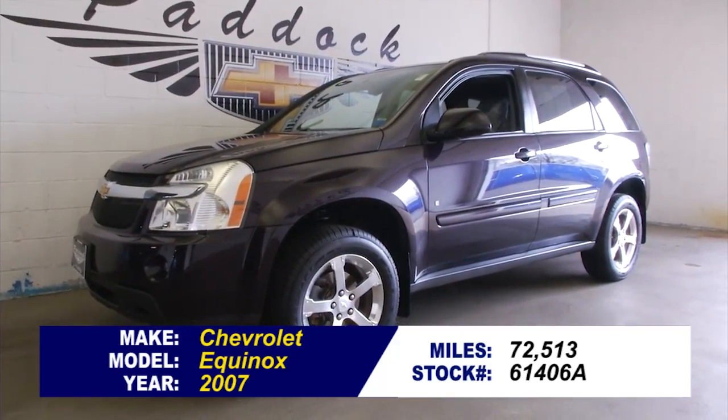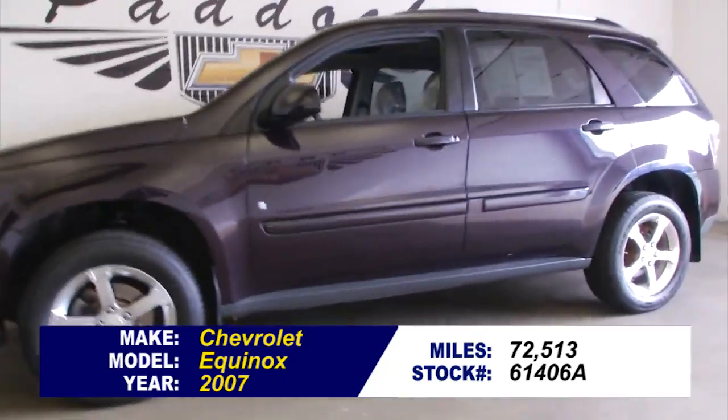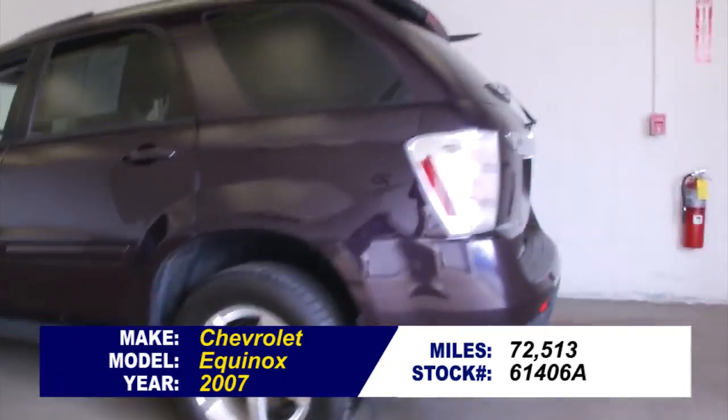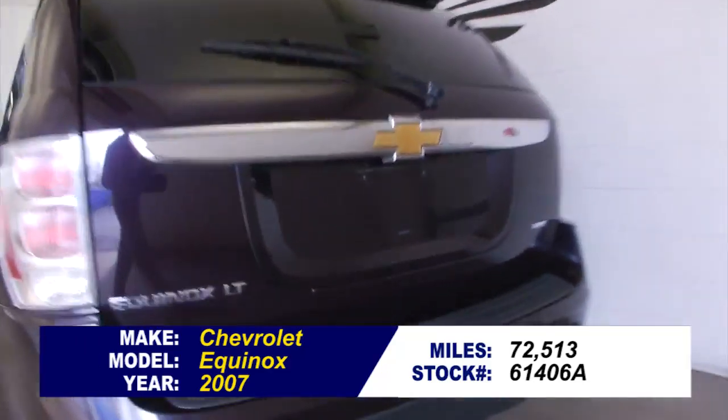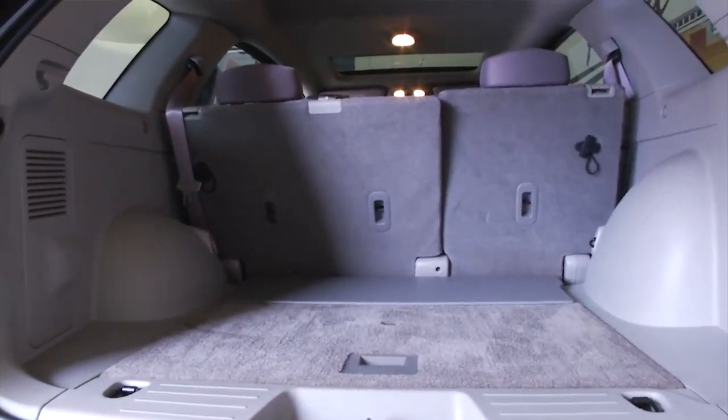Stock number 61406A. Let's take a look and see if this Equinox is as good a deal as you're hoping. It's got 72,000 miles on it, it's a 2007, and in this video walk around we're gonna start at the back of the vehicle, work our way to the front, and help you see the true condition of this one owner 2007 Chevrolet Equinox.